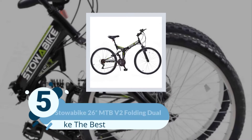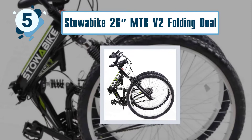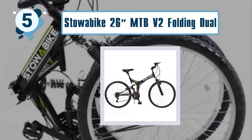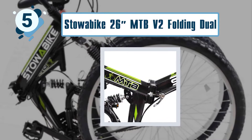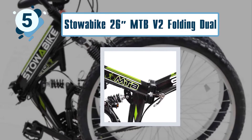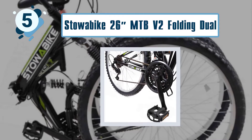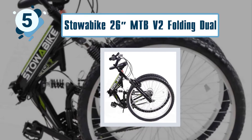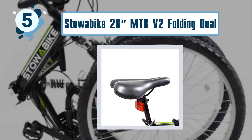Number five: Stowabike 26 inches MTB V2 Folding Dual Suspension MTB. There are several reasons why people prefer to buy this great mountain bike. Featuring a lot of high quality components, this is one of the toughest and most reliable bikes on the market. As a bonus, it looks quite nice too. This is not a flimsy bike that will break when you use it — it is designed to last for long. The thing that really sets it apart from the competition is the incredible steel folding frame.